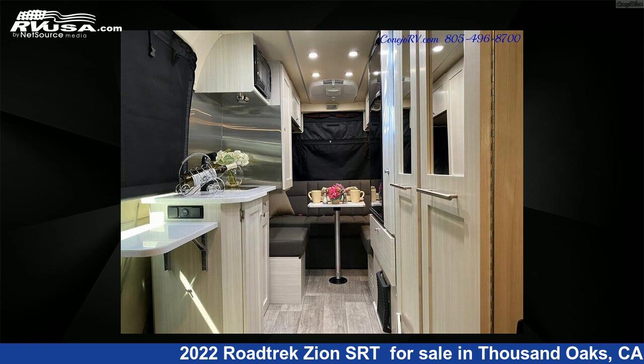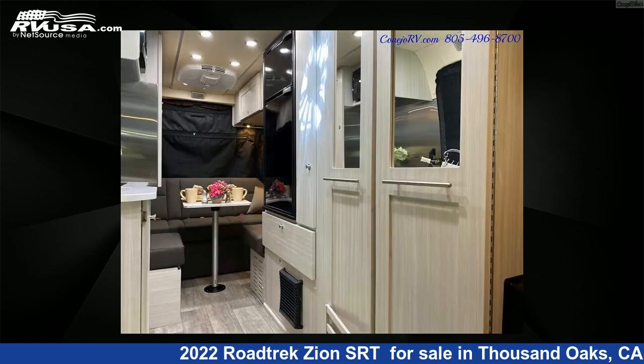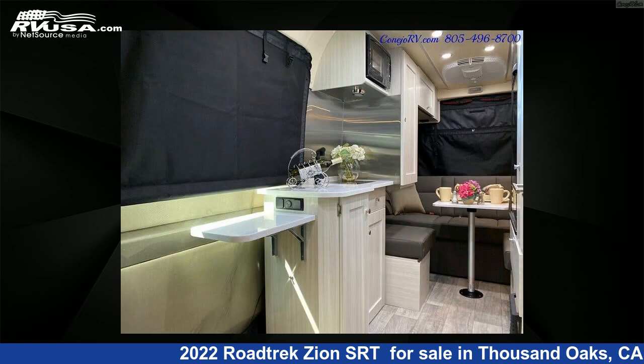For more information and pricing on this unit, and to see all units available for sale by Canijo RV, visit rvusa.com. Thank you.